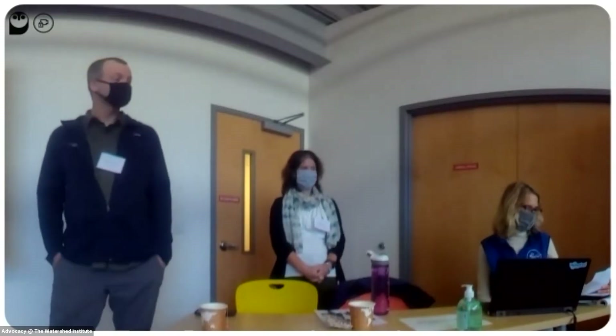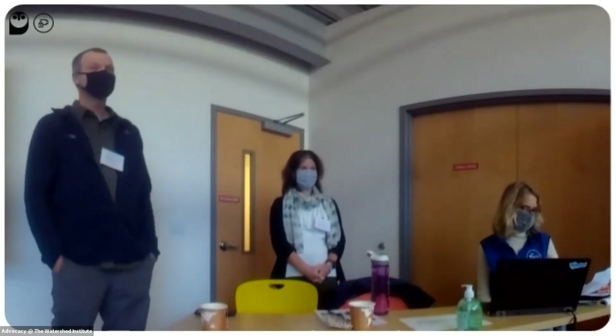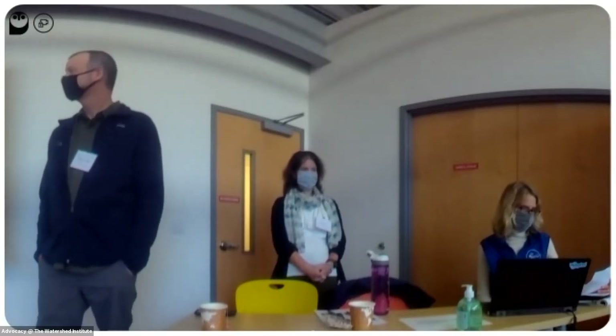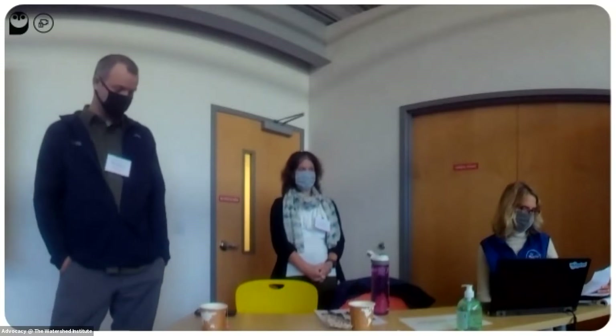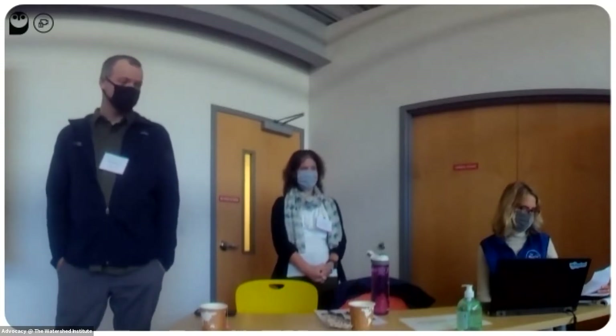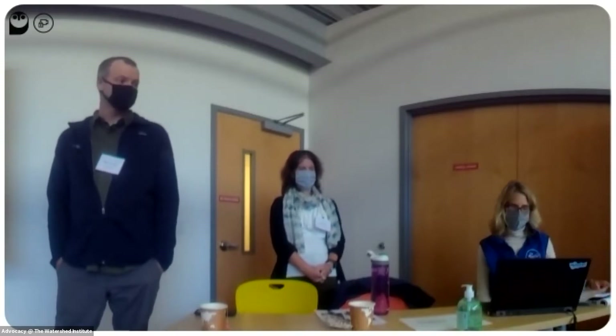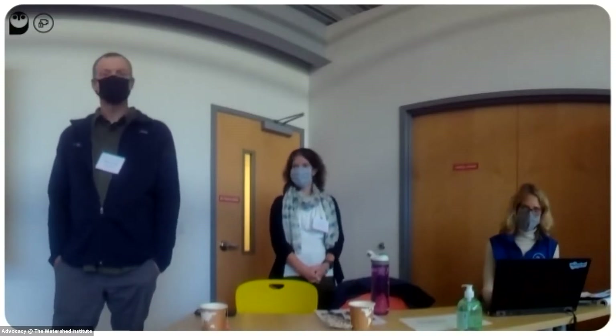After Clay, we are going to have Kathy Hale present. Kathy is responsible for managing watershed protection and restoration projects, including in-stream and riparian buffer restoration projects, agricultural projects, and stormwater management projects. She has 27 years of experience in watershed management in New Jersey, including work in the private and public sectors. With that, I will hand it over to you, Clay.